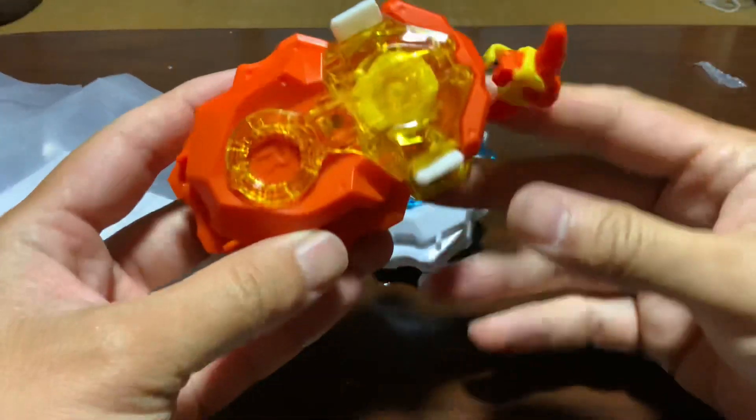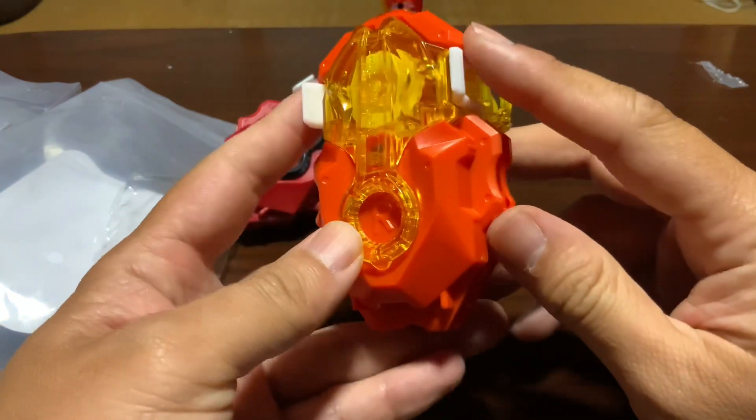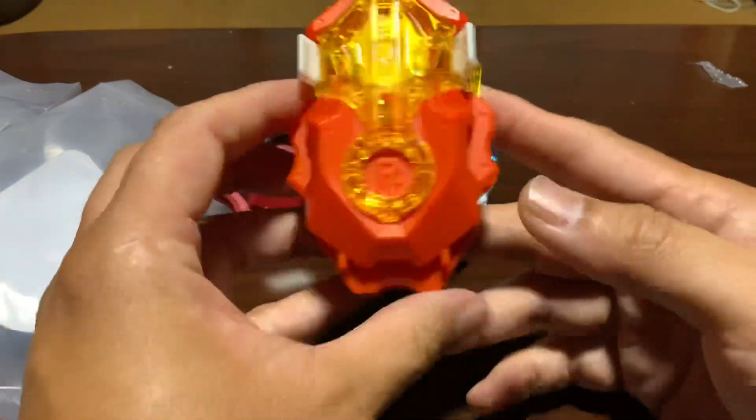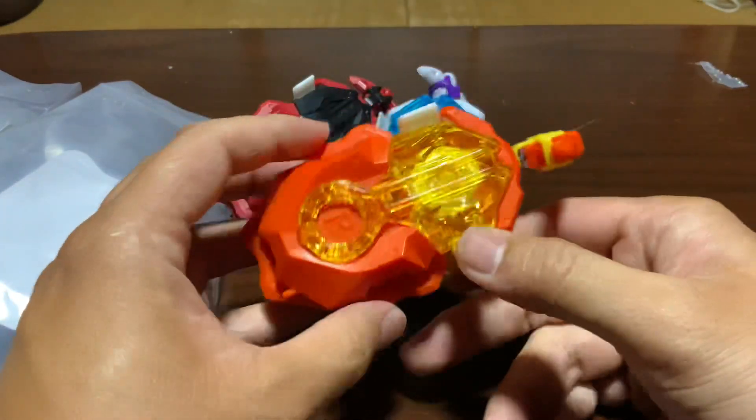Last up, my favorite is Free's launcher - that looks so cool. I like this clear orange-yellowish plastic with a yellow accent. That looks sick.